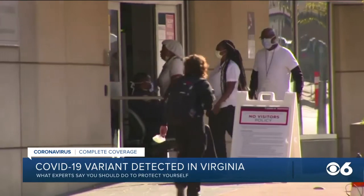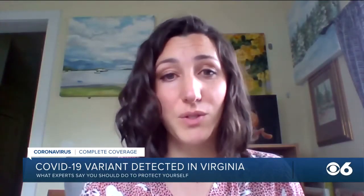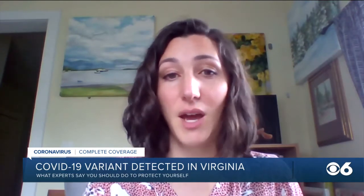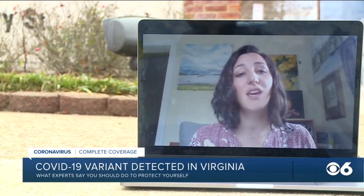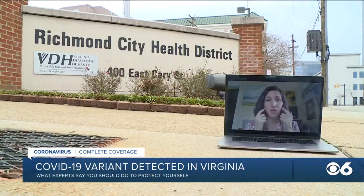Barring an N95 — which is difficult to get and really in scarcity should be reserved for frontline workers in hospitals and emergency personnel — the best thing you can do is look for a two-ply mask and make sure that it is secure around your face.